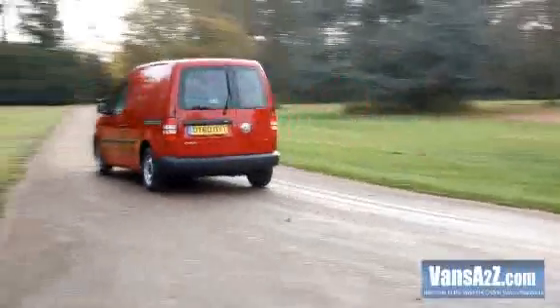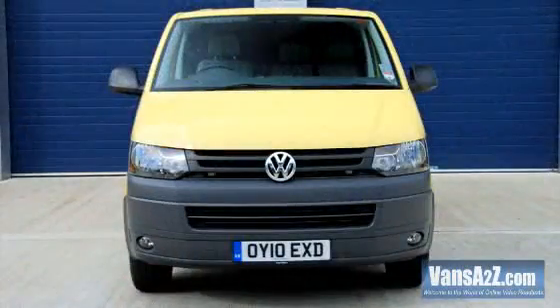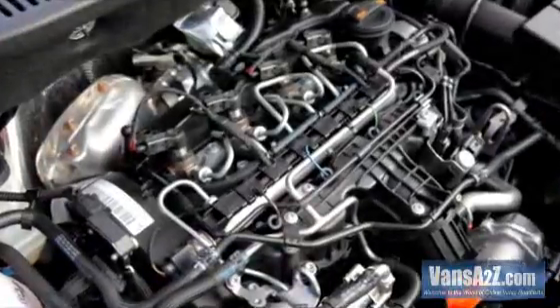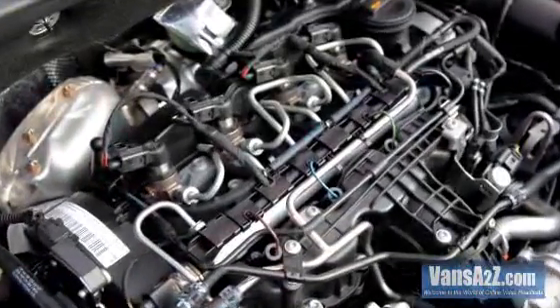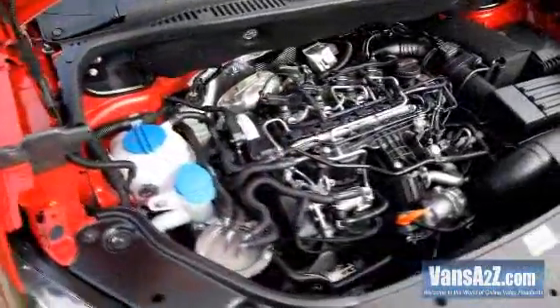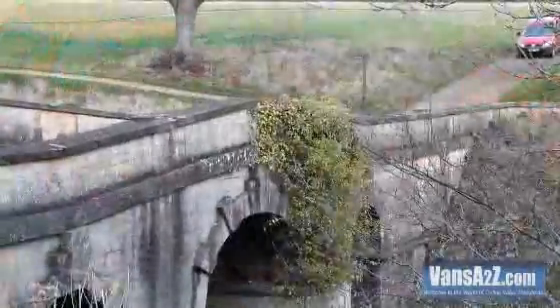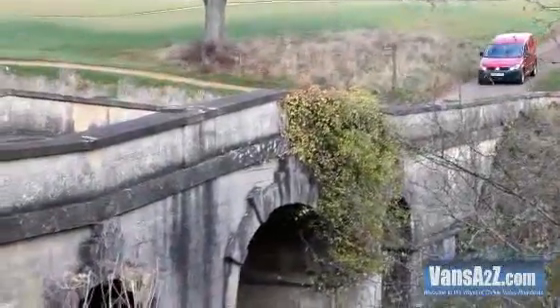The new frontal treatment brings it in line with the current Transporter and the Amarok pickup, and it gets an all-new line-up of four-cylinder common rail diesels, all of which feature a particulate filter. Customers can now choose between a selection of 1.6 and 2-litre TDI engines at various power outputs.